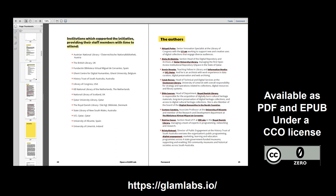Open a Glam Lab is freely available as a PDF and EPUB, and has a CC0 licence, so people are free to do whatever they would like to do with it.